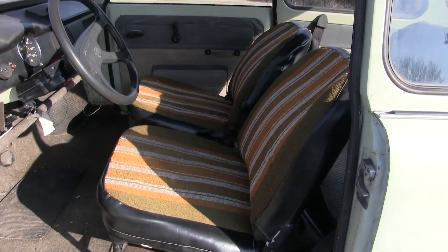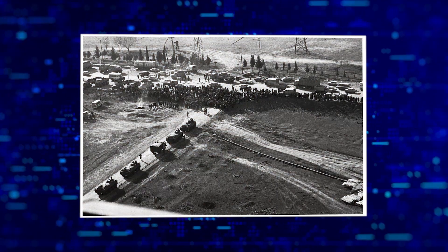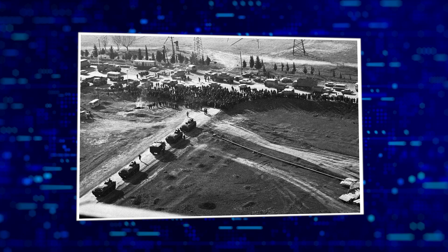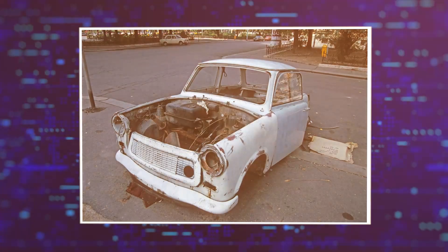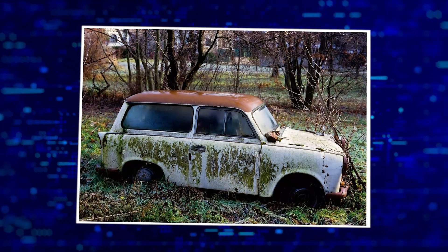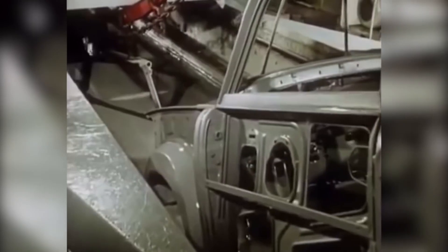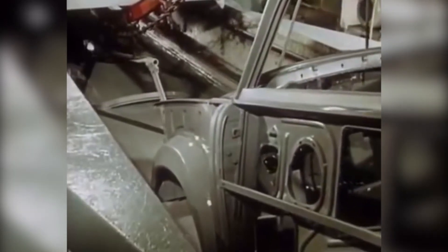Thousands of East Germans drove these cars across the border after the fall of the Berlin Wall. In a truly wonderful analogy for the fall of the Soviet Union, many of their drivers immediately abandoned these shoddy disasters, leaving them to rot in open fields — where they finally saw some use as sheep and cows discovered the duroplast and fiber side was edible.